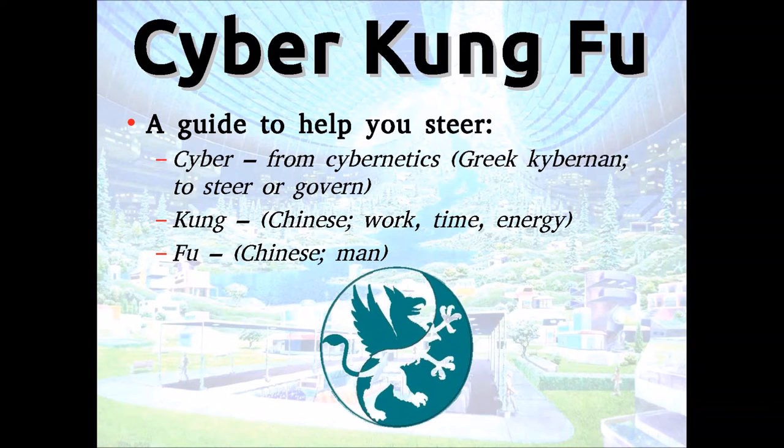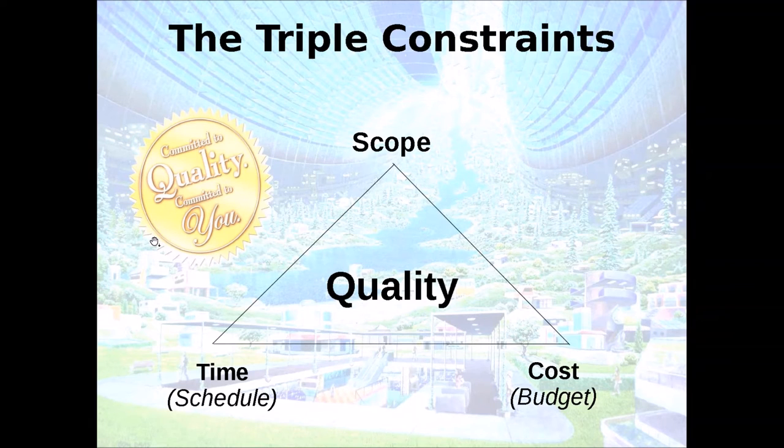I call my style Cyber Kung Fu. The word 'cyber' means to steer, and 'kung fu' is a very misunderstood term — people think it means martial arts, but it just means 'spend time and energy on a subject.' When a person spends time and energy on something, they get better at it — that's Malcolm Gladwell's point: it takes about 10,000 hours of investment before somebody becomes a master of something. Our triple constraints: we have to understand the scope — what is it I need to get done — and understand that we have budget and schedule constraints. No organization has an unlimited budget.